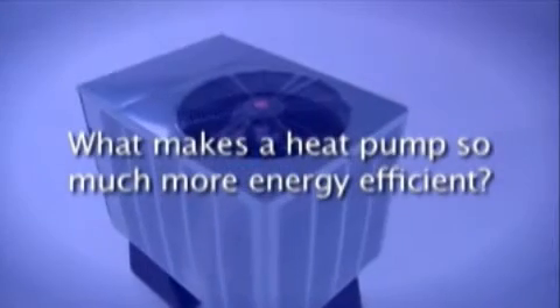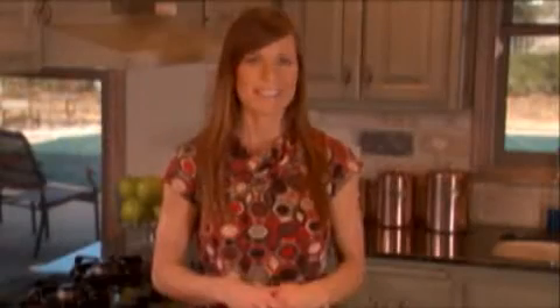What makes a heat pump so much more energy efficient? Heat pumps are efficient, environmentally friendly, and cost effective primarily because they transfer heat instead of burning expensive fuels such as natural gas, propane, or oil to create heat.